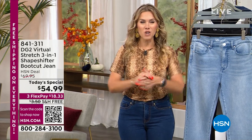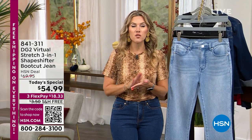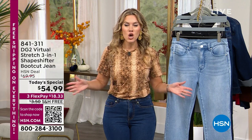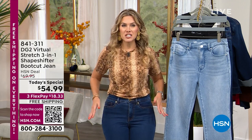Incredible Saturday to spend some time with us. Are you ready? The number one selling fabrication here at the network is called Virtual Stretch. Coming to us from the jean queen herself, Diane Gilman has done it again. With DG2, we're talking about a shape-shifting jean.